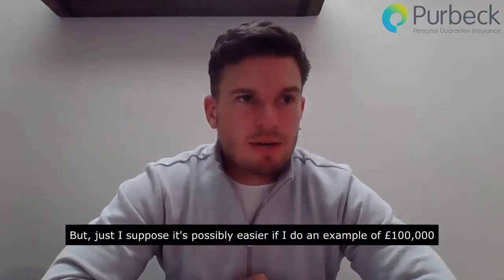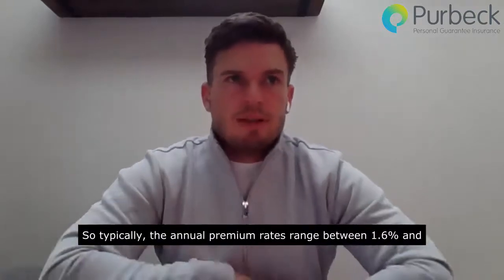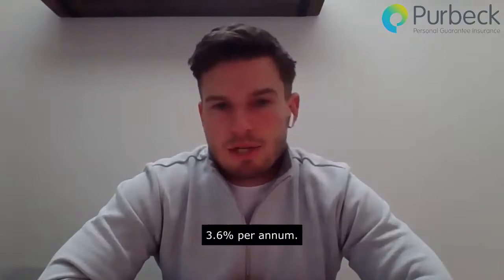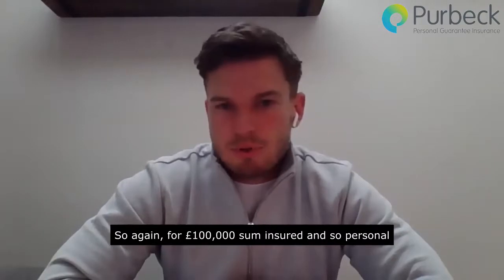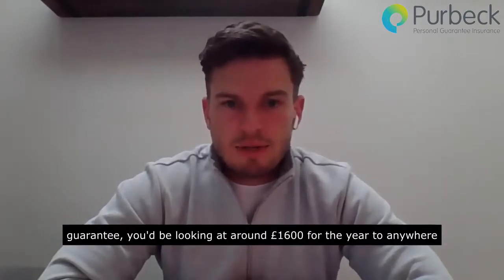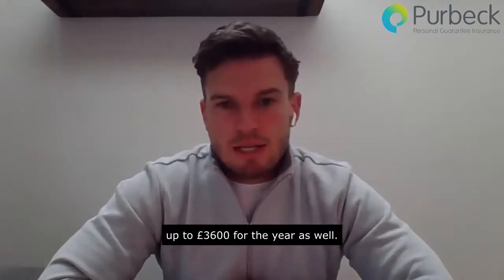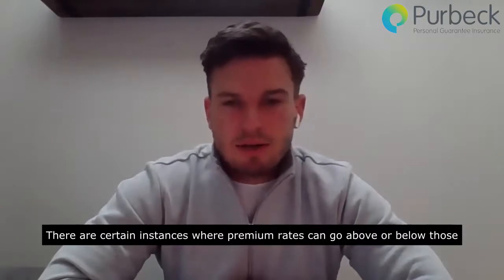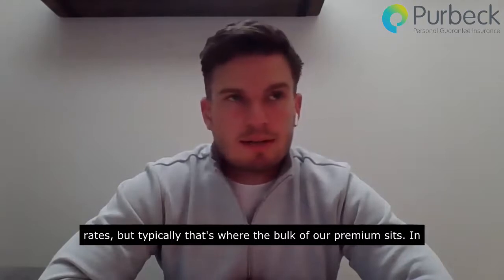It's possibly easier if I do an example of £100,000 of cover. Typically, the annual premium rates range between 1.6% and 3.6% per annum. So for a £100,000 personal guarantee, you'd be looking at around £1,600 for the year up to £3,600 for the year. There are certain instances where premium rates can go above or below those rates, but typically that's where the bulk of our premium sits.